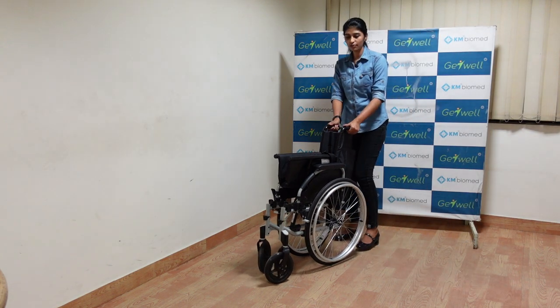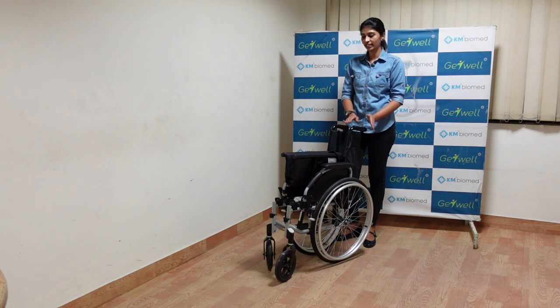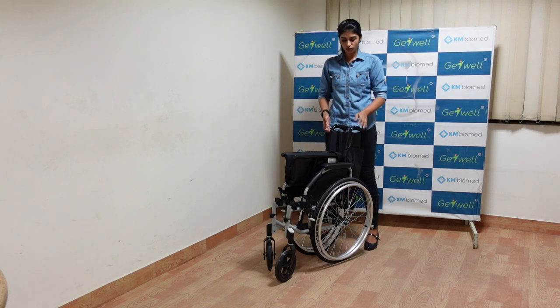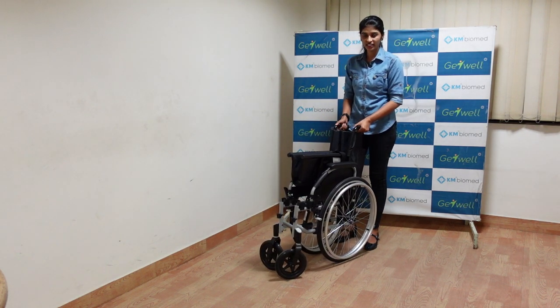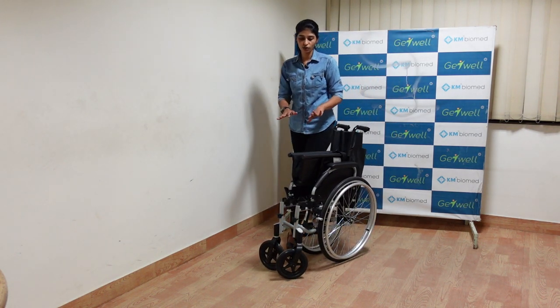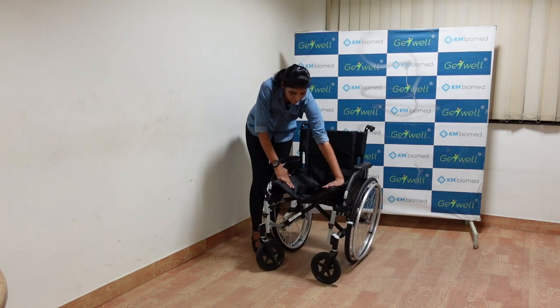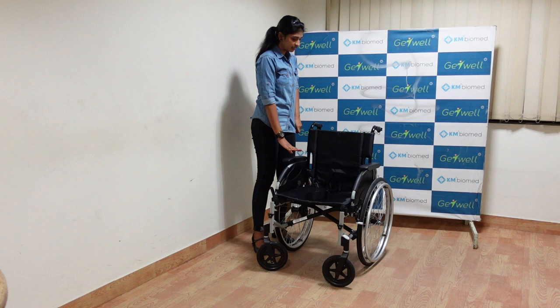This is how the self-propel model looks once taken out of the box. Right now it is folded — this is a folded model wheelchair. We can unfold it by just placing your hands on the seat and extending it, and you get the wheelchair open.